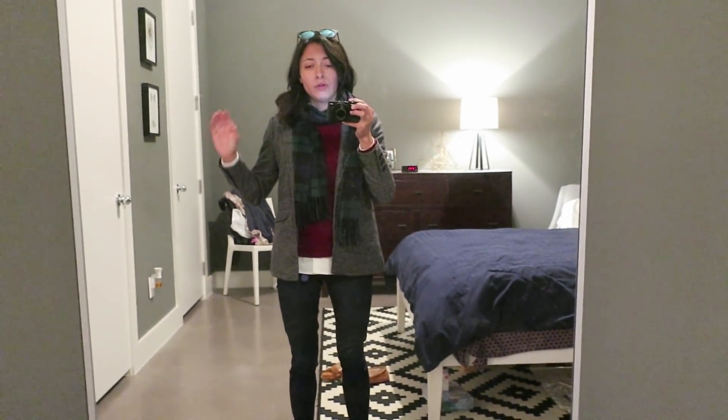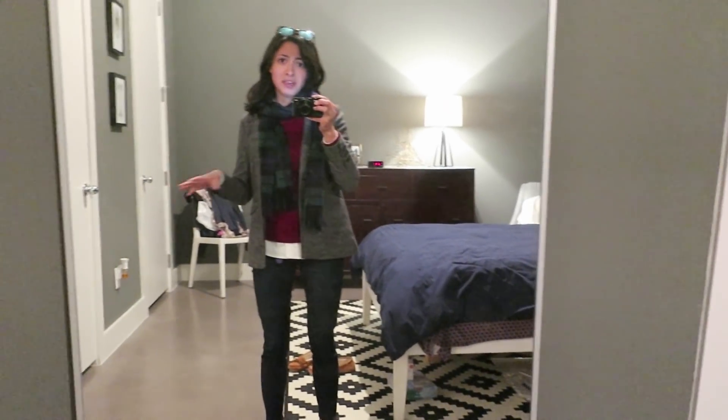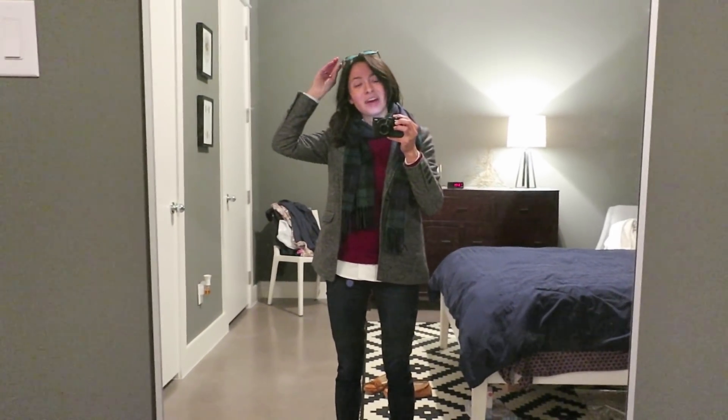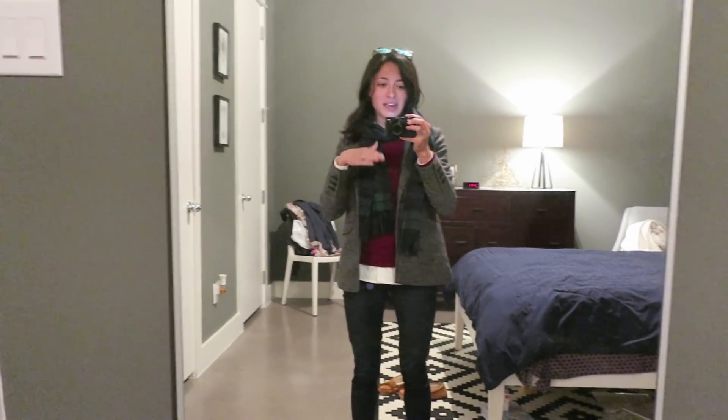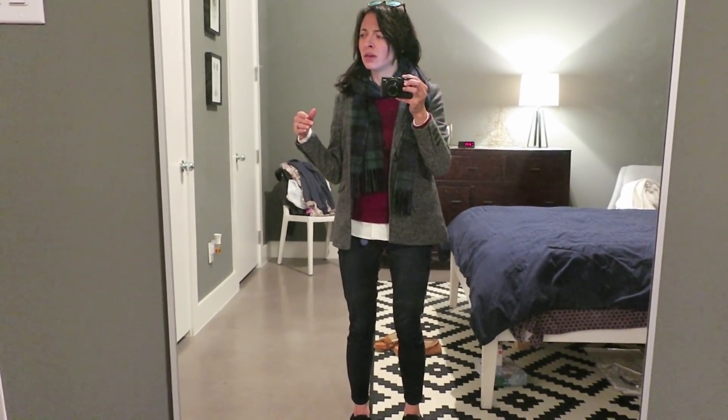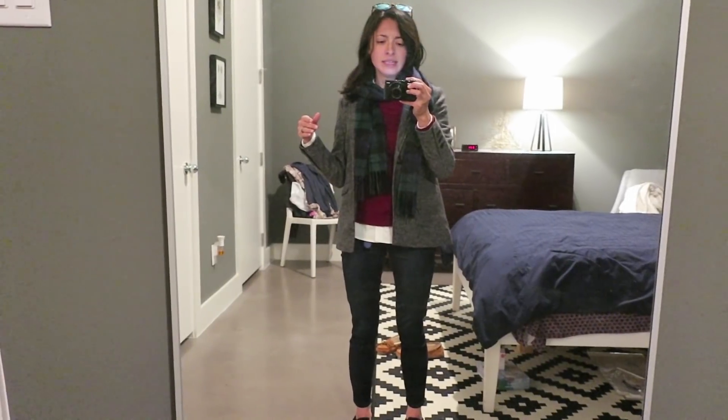When I filmed my uniform video, some of you commented that I didn't actually show my uniform, so I decided today that I'm going to film what I wear every day this week. It's Monday — no, it's Tuesday. Damn it.